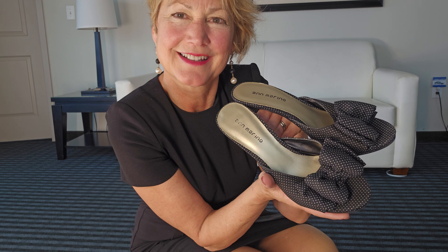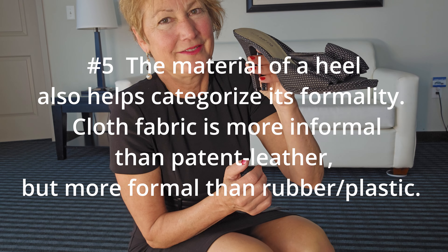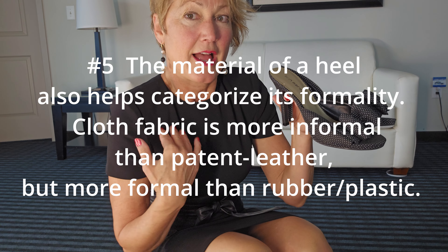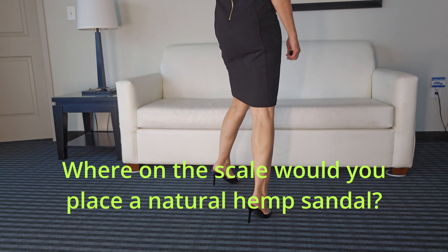And finally, the most informal of all — a little pair of Ann Marino heels. Mules once again, with a little bobble on the top in these little bows. Very cute. Much less formal. A very informal look against a very classic little black dress — but I think you can get away with it.